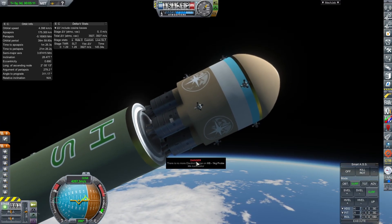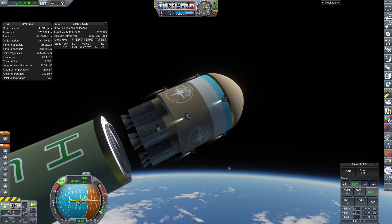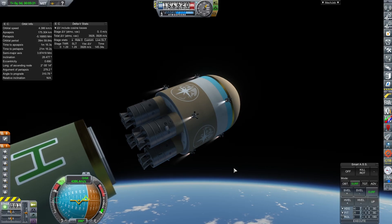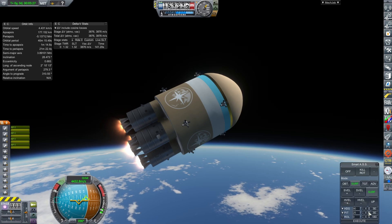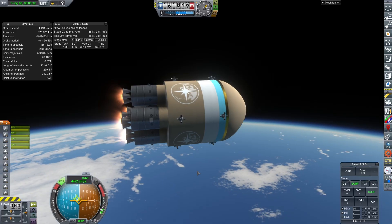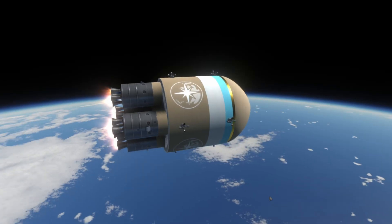Our time to apoapsis is a minute 26, which is below what we need, so we're going to go ahead and get this started. As you see here, I'm using the RCS to thrust myself forward, to give myself the knowledge necessary to ignite all four of the gamma engines — or would that be 16 of them? We use our RCS, our near-Earth avionics, to point ourselves horizontal and keep steady for the rest of the burn.